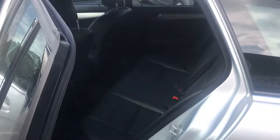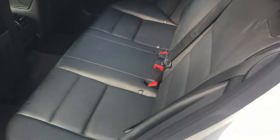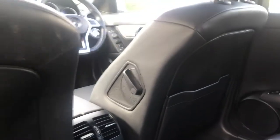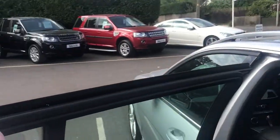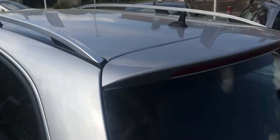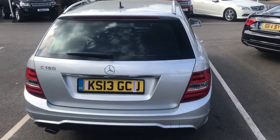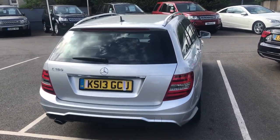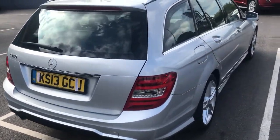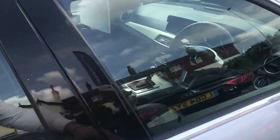Looking inside, you've got a full leather interior with seats in the rear kept in really nice shape. You can see the lumbar support there as well — a nice added extra. This car is capable of 44.1 miles to the gallon and has a yearly road tax of just £155, which for a Mercedes-Benz of this size is very very good.